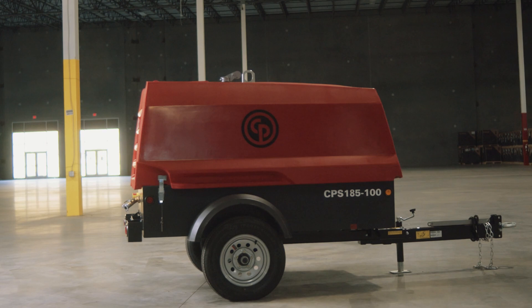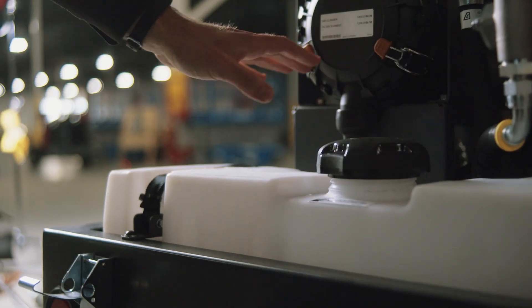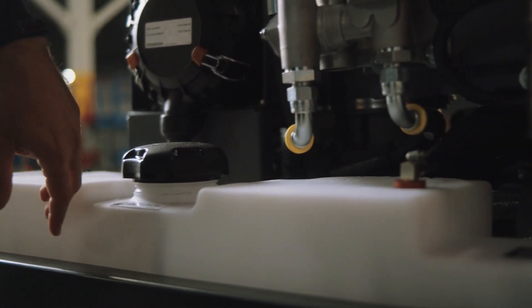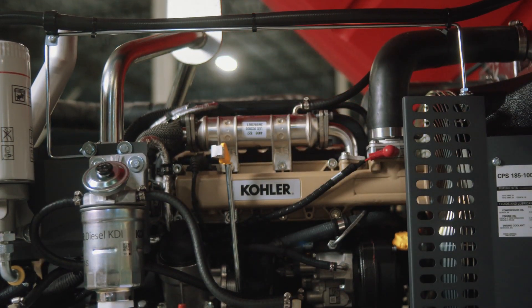The CPS185 is engineered in a small, robust package that contains a large fuel tank, plenty of room for storage, and an oversized cooler. The big polyethylene fuel tank has no rust issues. Combined with a high-efficient drivetrain, it gets you a full shift of continuous work at full load.